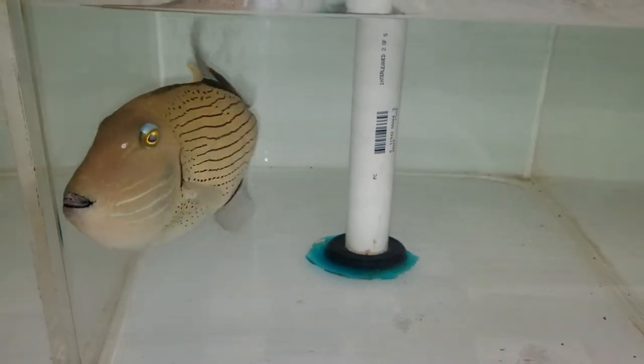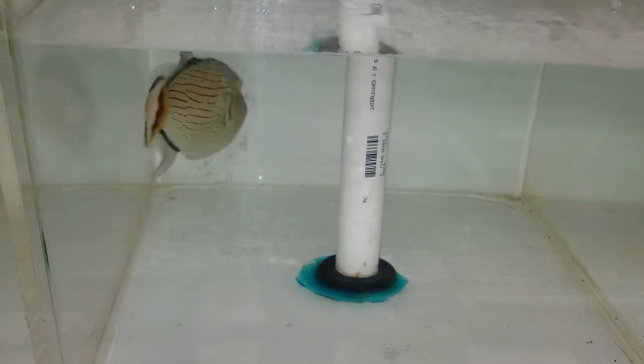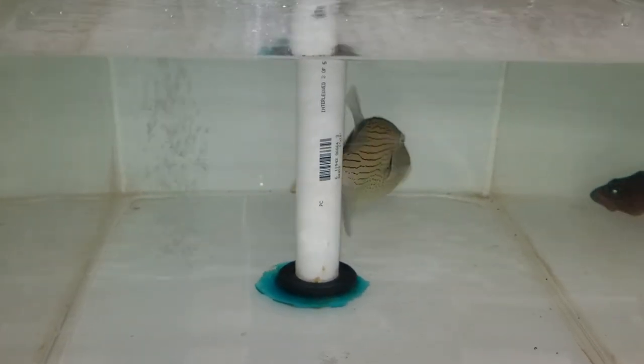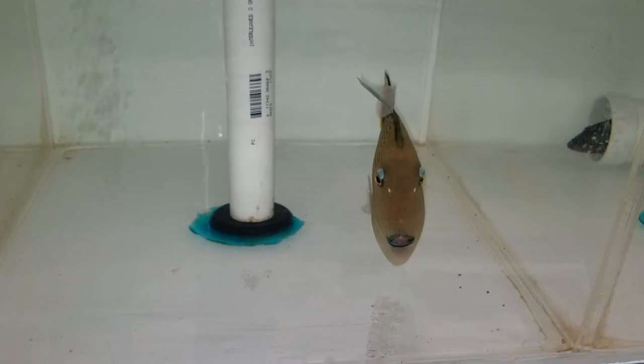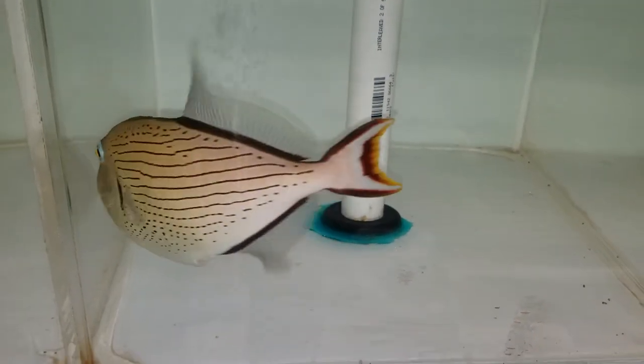Eight and a half inches. The sale of this fish does come with a Spectrum Pellet I offer for free — 250 gram size container. We're just going to do a quick short video and then follow it up when it goes into a regular tank. Awesome, let's go.